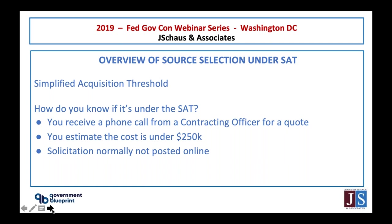How do you know if it's under the simplified acquisition threshold? You'll probably receive a phone call from a contracting officer requesting a quote. You can estimate the cost. For example, if they're asking for two FTEs for software development, you can estimate that each FTE costs the government anywhere from $100,000 to $150,000. So for two FTEs, you're estimating $250,000 to $300,000. Normally, these are not posted on GSA eBuy or FBO — they gather quotes directly.